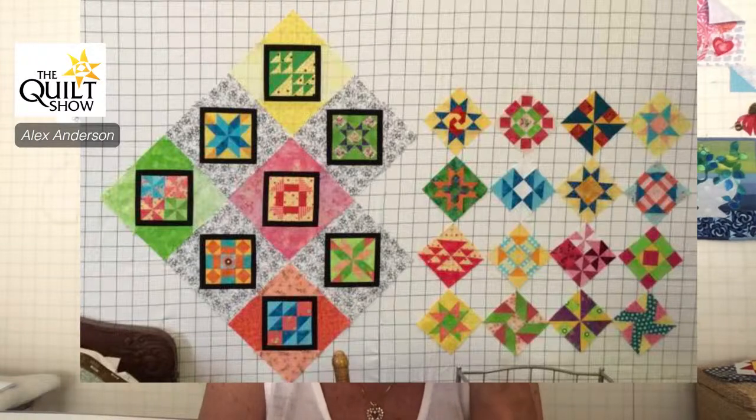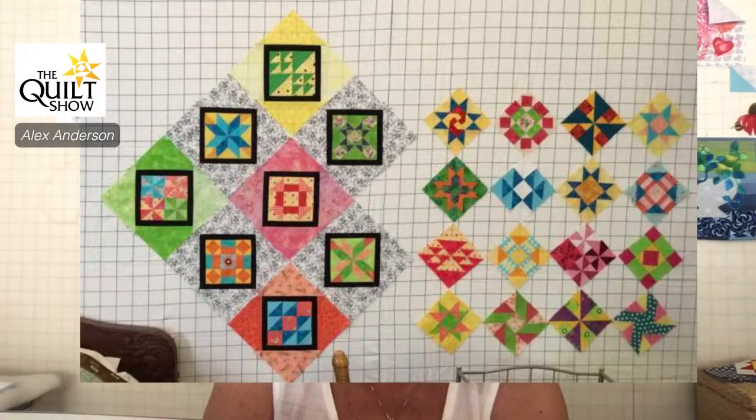Carrie, you asked what is 'on point.' This is a perfect block to look at. The blocks on the right-hand side — if we're just looking at the blocks, not the quarter square triangles around the outside edge — those are on point. Mine is being set on point. If you go to the left and look just at the blocks, they're not on point. Now the fact that she has put quarter square triangles around it makes the big block on point — but 'on point' means tilted to the right-hand side.